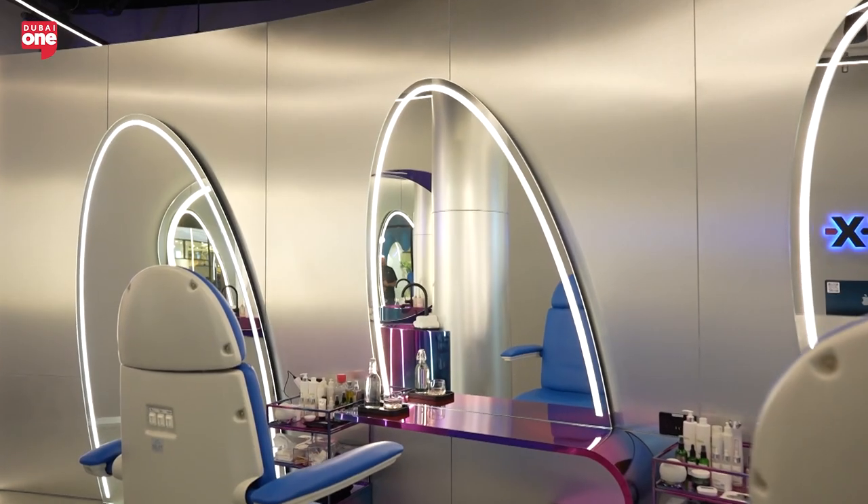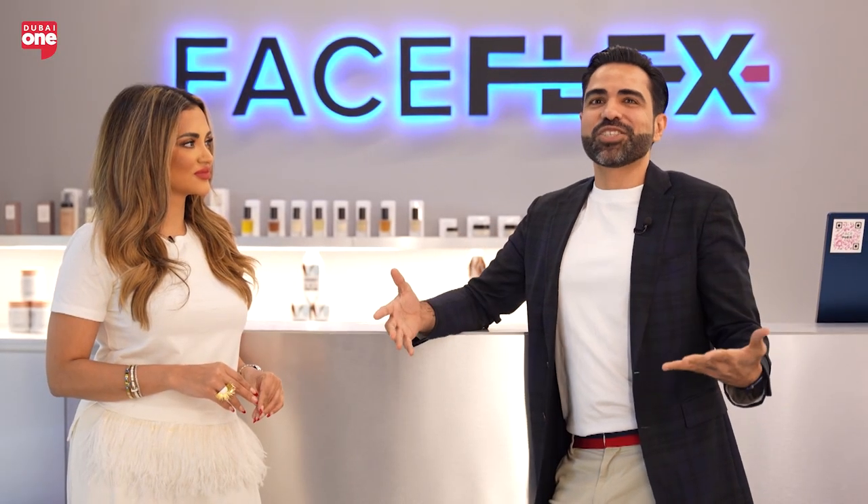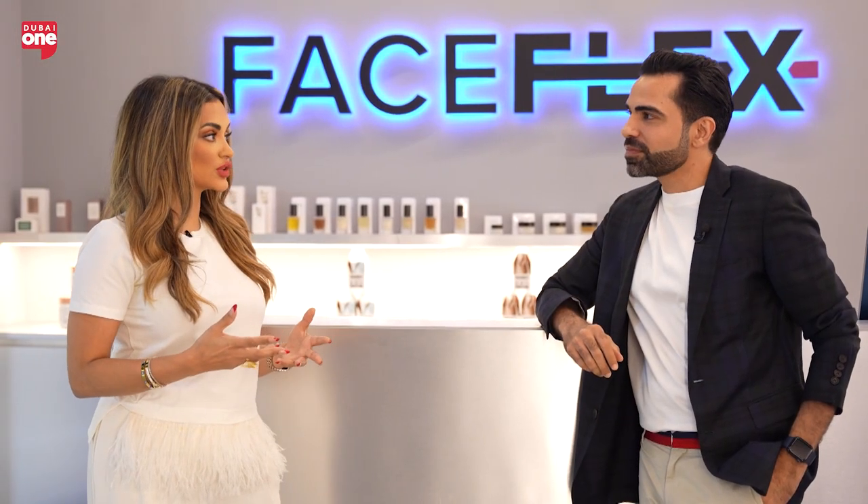Number three is the vibe itself. This is not a spa or a relaxing vibe — this is a gym kind of vibe. So every interaction you have with Face Flex is fun. Wellness and fitness is not boring, it's not painful, and that's what we stand for.